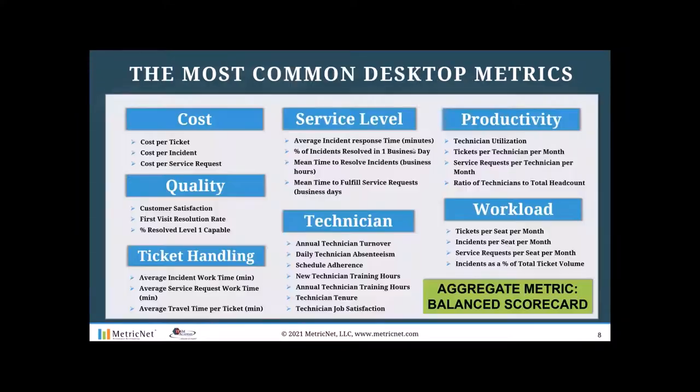Let's look at desktop support metrics, organized into seven categories: cost and service level metrics, productivity and quality metrics, ticket handling, technician, and workload metrics. We again advocate for a balanced scorecard giving you a single overall measure of performance — including cost per ticket, customer satisfaction, first contact resolution rate, agent utilization, and agent job satisfaction. These are the desktop metrics we use when conducting a desktop support benchmark.